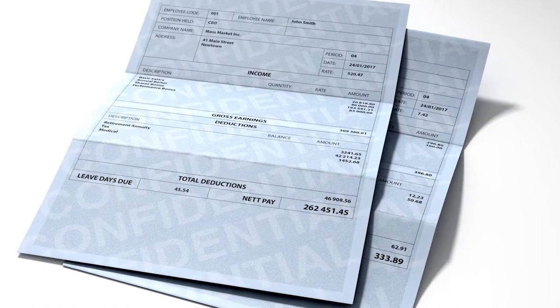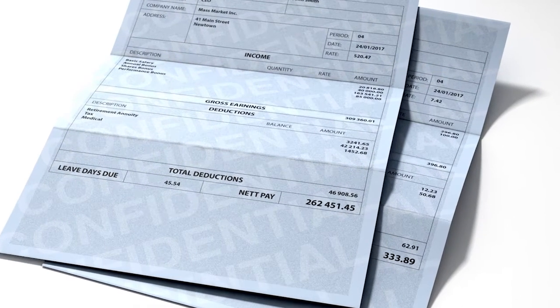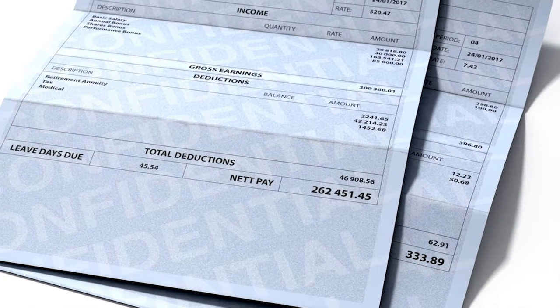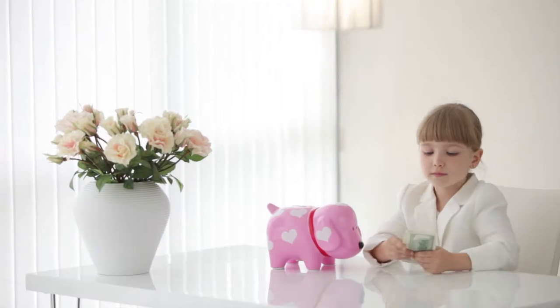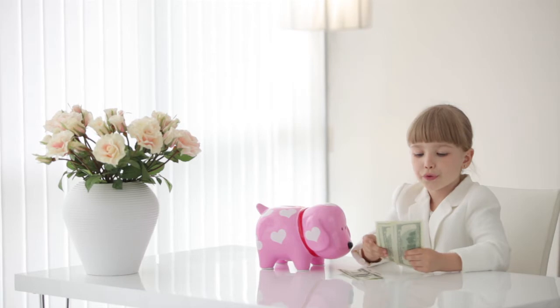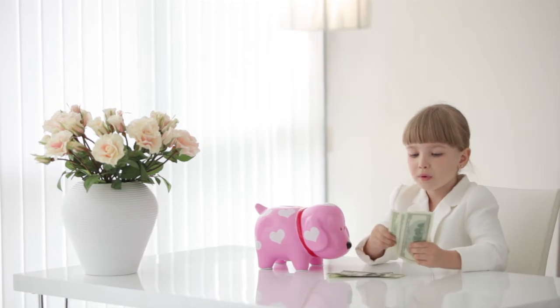Here's a few things that you're going to need. First, proof of income. At a minimum, lenders will want to see pay stubs from the past 30 days showing your year-to-date income, two years of federal tax returns, and two years of W-2 forms from your employer. Number two, proof of assets. You will need to present statements from your checking, savings, or investment accounts to prove that you have the funds for the down payment and closing costs.